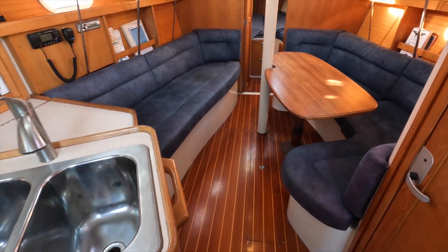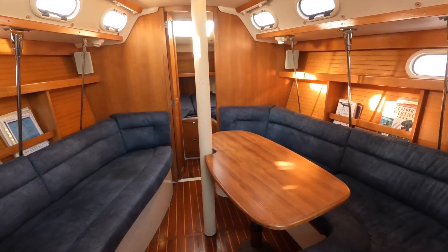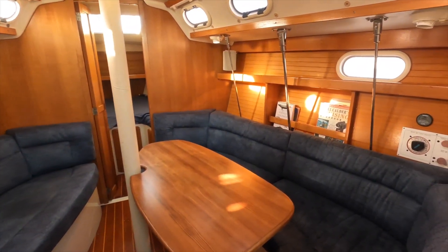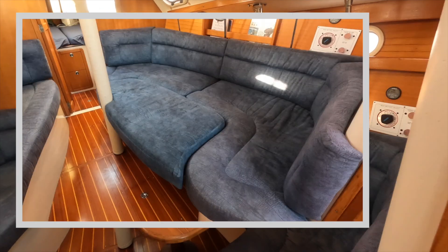Midship is a table surrounded by U-shaped seating and a bench seat. This table can be lowered and a cushion inserted to create a whole other sleeping area for one adult or possibly two really small children.